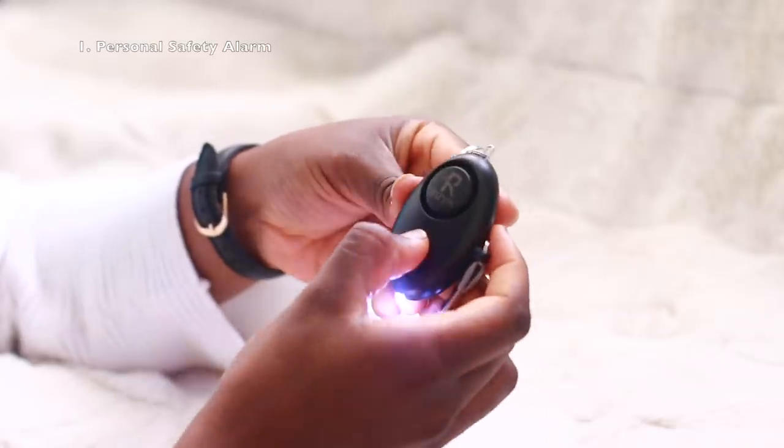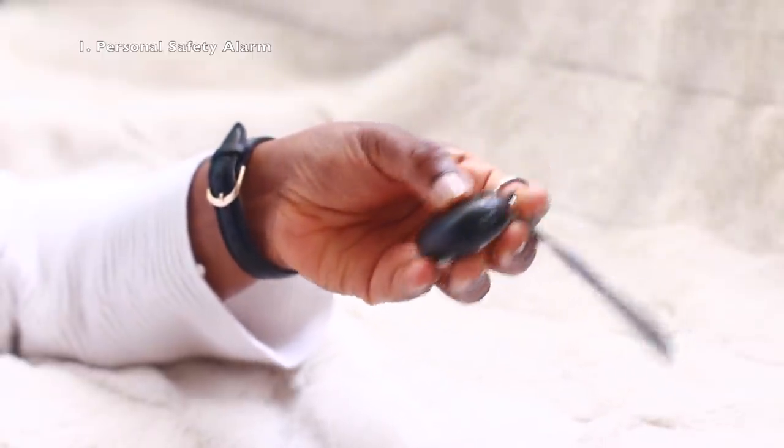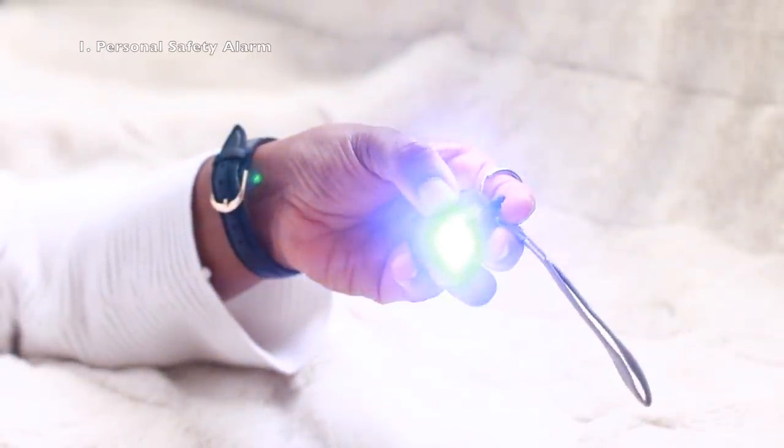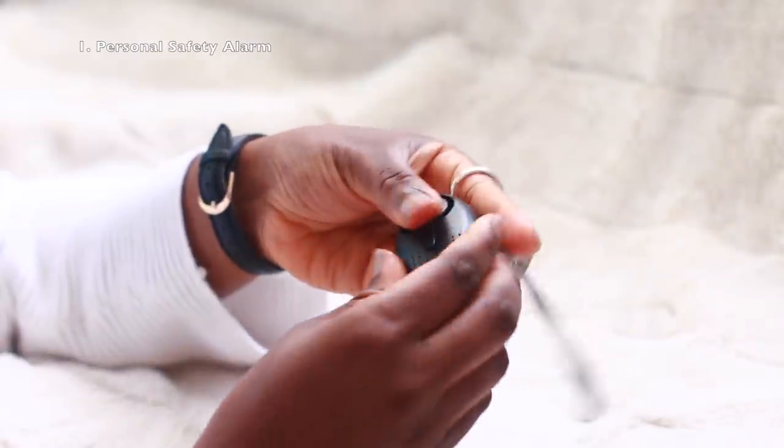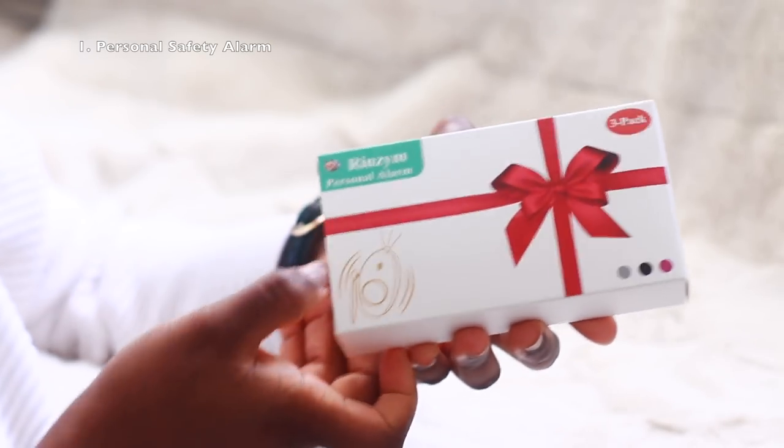It also has a torch light attached to it so you can draw attention to yourself if you're ever in danger but can't speak or make noise. This little gadget is one of my 2020 best buys. It comes in a pack of three from Amazon — I'll leave it linked in the description box. The minute you take it out of the box it's ready to use. You can keep one in your handbag, one in your pocket, or give one to a family member.